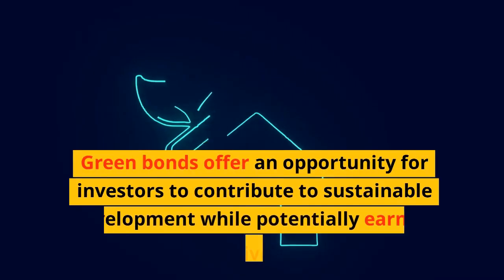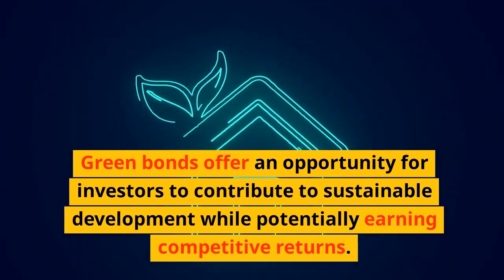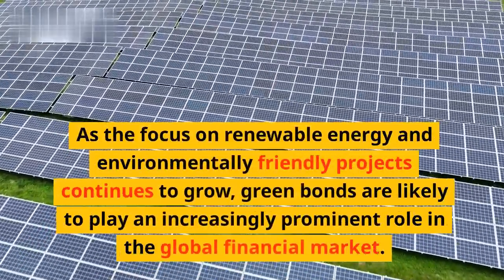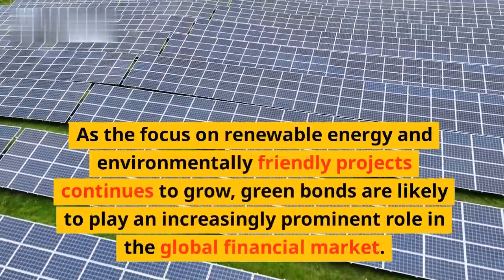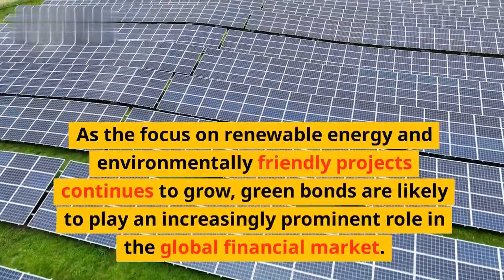Green bonds offer an opportunity for investors to contribute to sustainable development while potentially earning competitive returns. As the focus on renewable energy and environmentally friendly projects continues to grow, green bonds are likely to play an increasingly prominent role in the global financial market.